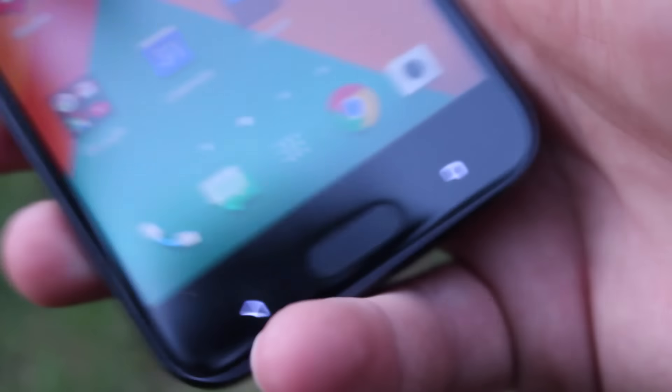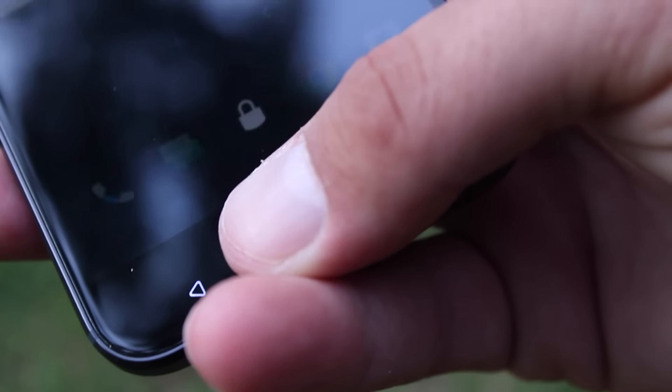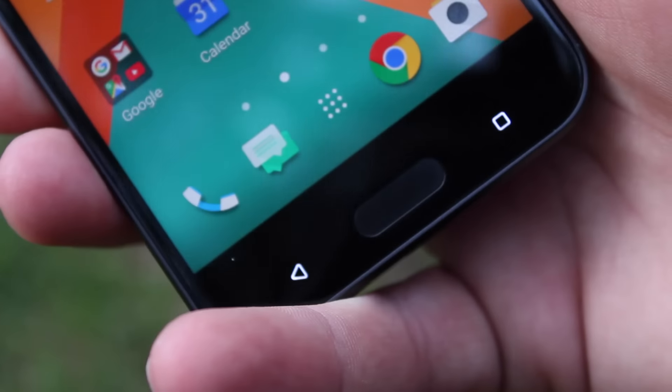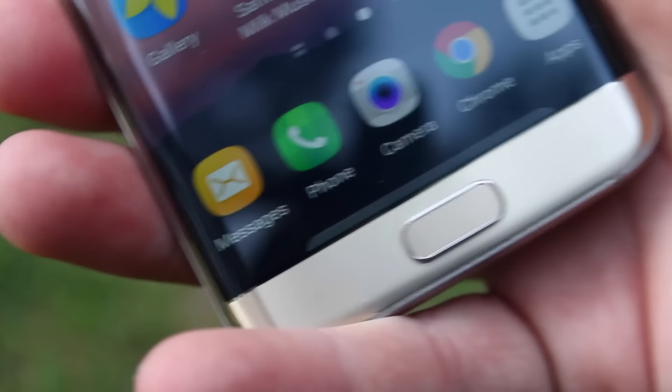My third reason is more of a personal preference, but I'm sure many of you will share the same feelings. I really enjoy the capacitive fingerprint scanner on the HTC 10 a whole lot more than the physical home button fingerprint scanner on the Galaxy S7 Edge. I like to just be able to place my thumb over the capacitive button and the phone just unlocks, rather than having to physically press a button and then hold my finger over it.